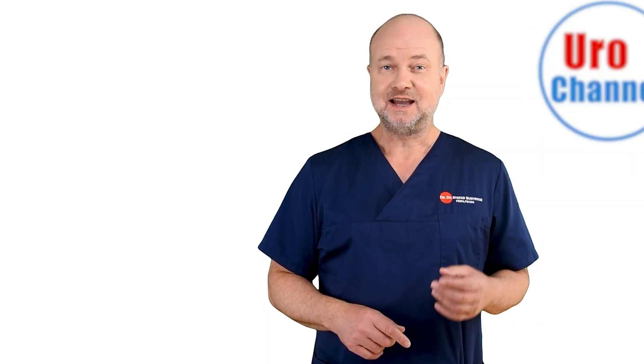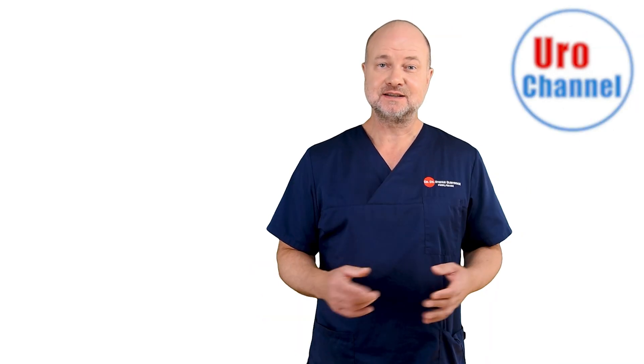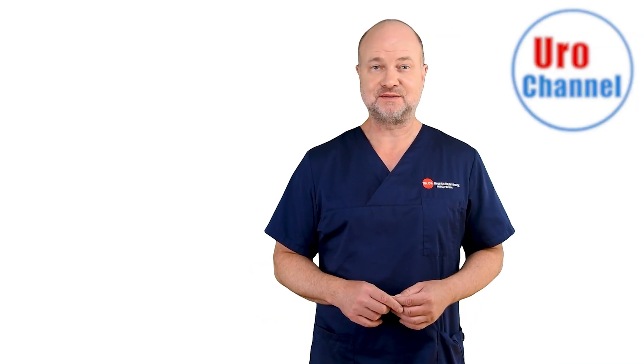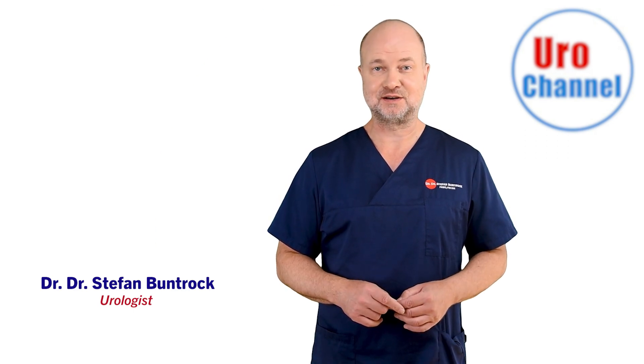What is this? Who gets it? And most importantly, how do you get rid of it? This is what I am going to talk about in this video. My name is Stefan Bundrock and I am a board-certified urologist and sexologist.